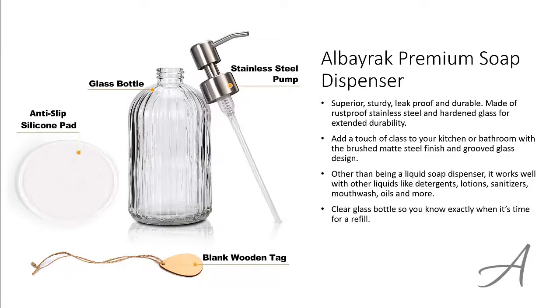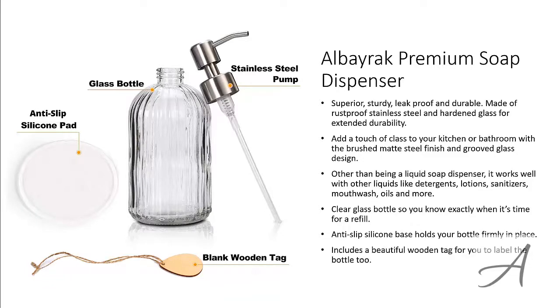This clear glass bottle lets you know exactly when it's time for a refill. And the anti-slip silicone base holds your bottle firmly in place. When you get this set, it also comes with a beautiful wooden tag for you to label the bottle too.